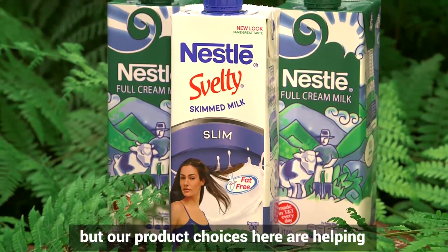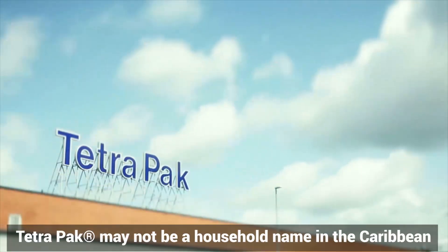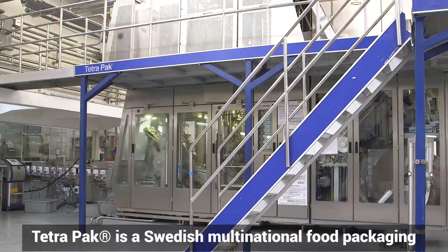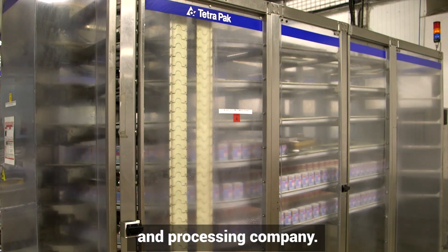Tetra Pak may not be a household name in the Caribbean, but it's certainly a household presence. Tetra Pak is a Swedish multinational food packaging and processing company.